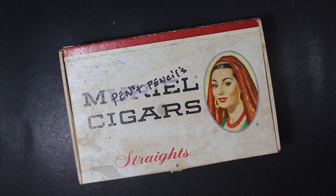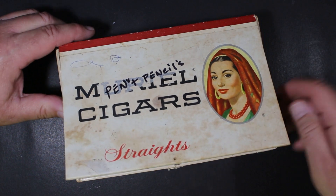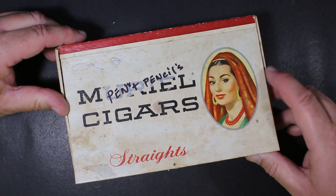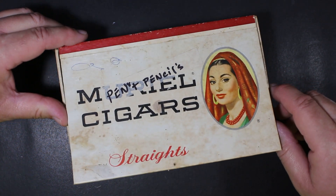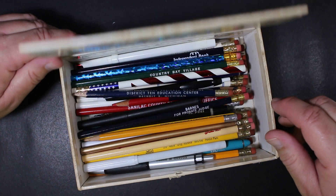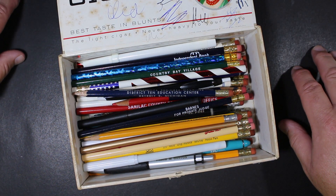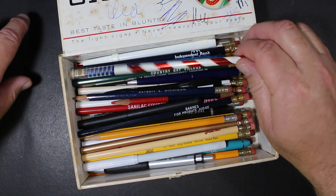I was at an estate sale a couple weeks ago, rummaging around looking for different odds and ends, and I just happened to ask the lady if she had any old pencils. She said there was a cigar box in the garage, and in I went and found a Muriel Cigars box. I haven't seen one of these boxes in a long time, but I sure saw a lot of them when I was a kid. We made a deal for a couple of bucks and off I went with my cigar box full of pencils.